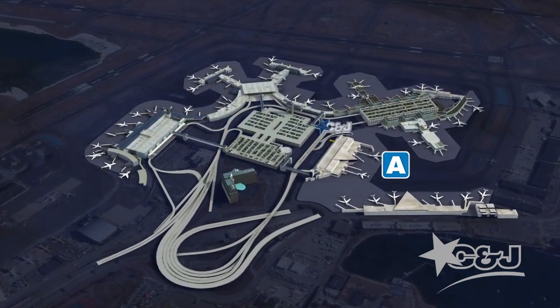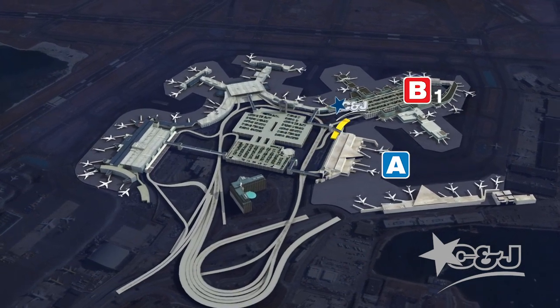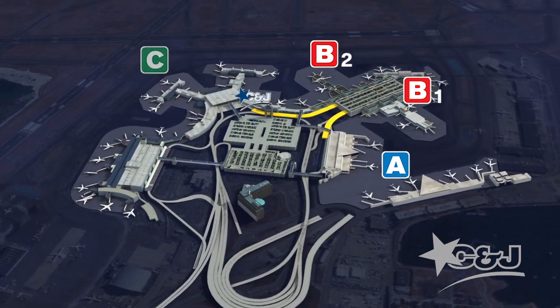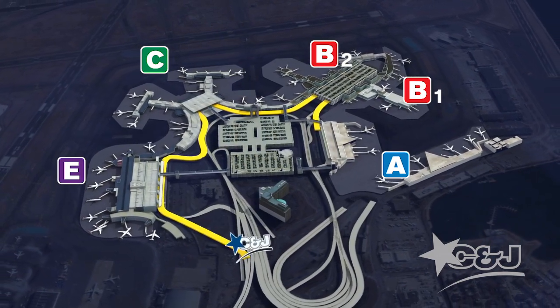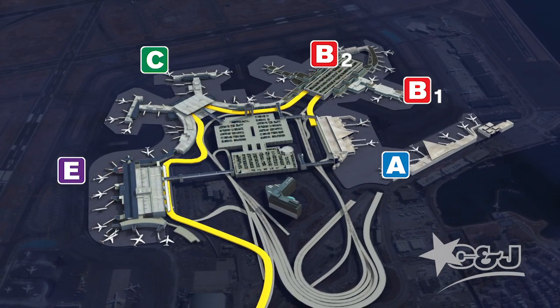Terminal A, Terminal B1 for gates B1 to B22, Terminal B2 for gates B23 to B38, Terminal C, and Terminal E. C&J's bus routes for Logan Airport include drop-off and pickup service at departure and arrival points at all Logan Airport terminals.